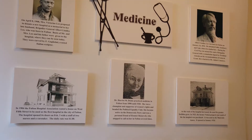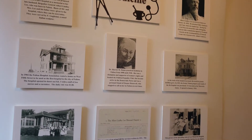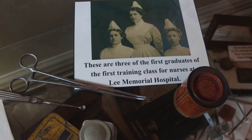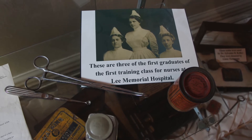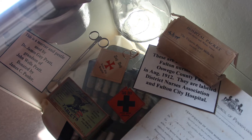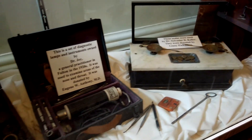The pictures on the wall are of the first hospital that was located on West 5th Street, today's private residence. The first Lee Memorial Hospital was located where McShaw Nursing Home Service is now. The case contains many of the old medical equipment that was used by the Fulton doctors in the past and have since been donated to the museum.